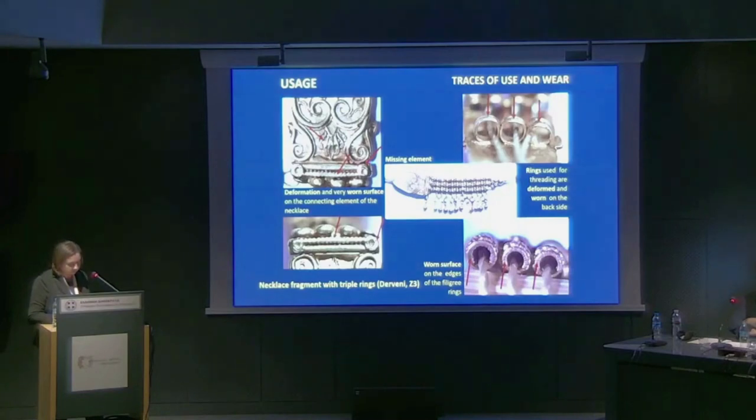During the study of jewelry, documentation of ancient and post-discovery condition also played an important role. The presence or absence of traces of ancient use — namely traces of wear, damages, and repairs — can provide additional information on the history, dating, and function of the jewelry. For example, in Tomb Zeta at Derveni, all the pieces of jewelry were placed in a used condition. The necklace fragment, composed of triple rigid rings, granulation, and filigree rings, was placed in the tomb as a fragment, and its traces of wear and deformations show an intense and long-lasting use.